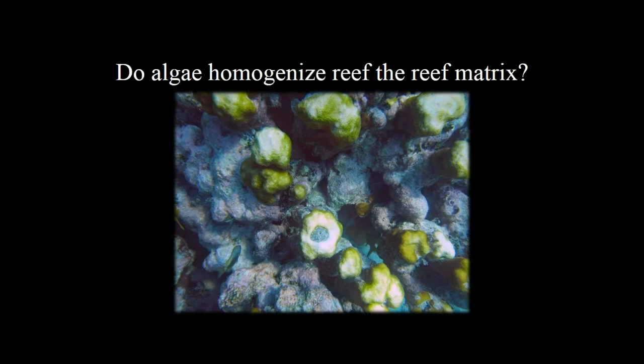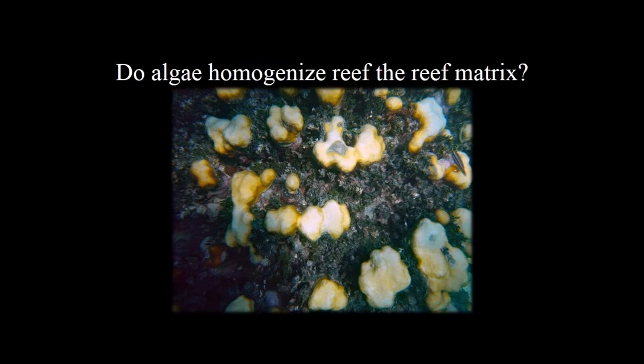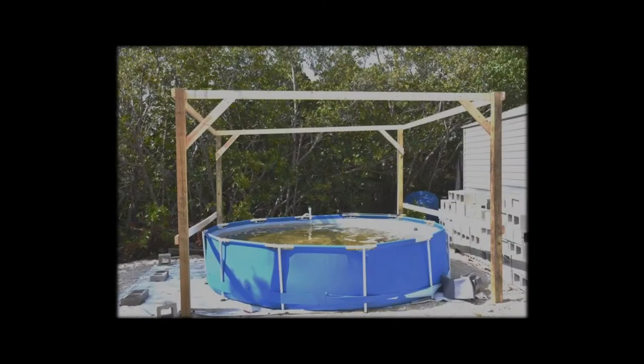One thing we noticed was a massive Montastraea head that was completely picked clean about 12 months after we added crabs. Before that, it was packed with a dense mat of Halimeda that filled all the interstices and homogenized the reef structure, blocking bolt holes and refugia. We thought: maybe algae physically homogenize reef structure when dense, reducing complexity and thus the utility of these structures to fish as habitat.